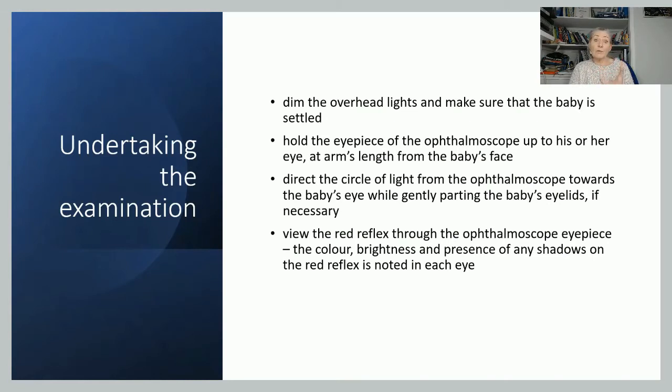Look through the ophthalmoscope — much like when you take a picture with a flash, you will get a little red eye. That's essentially what you're looking for. You're looking to see if there are any shadows on that lens. What you're looking for is a nice red or pinky circle looking back at you. If it's misshapen, very pale, or absent, that could indicate a problem. Babies with darker skin often do have paler red reflexes, so it may not be abnormal, but if you're not sure, get a second opinion from a senior neonatologist.